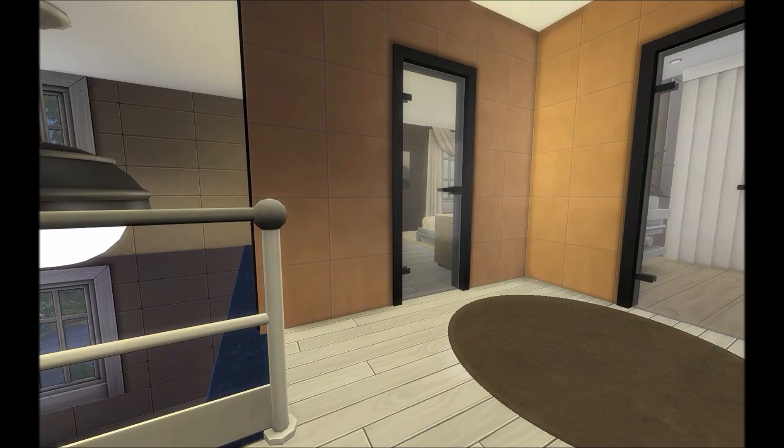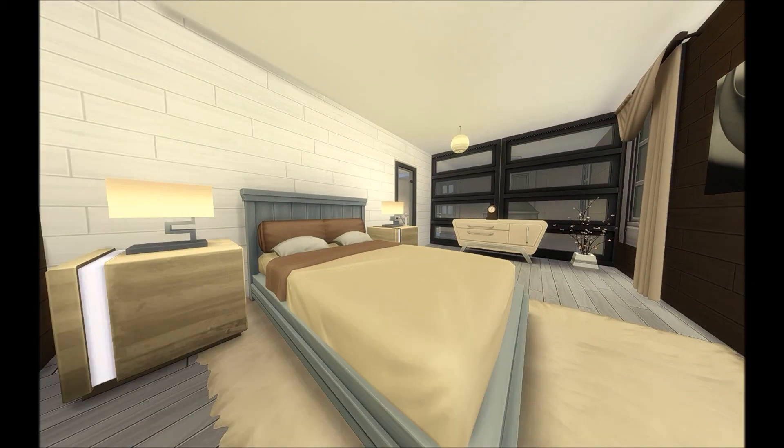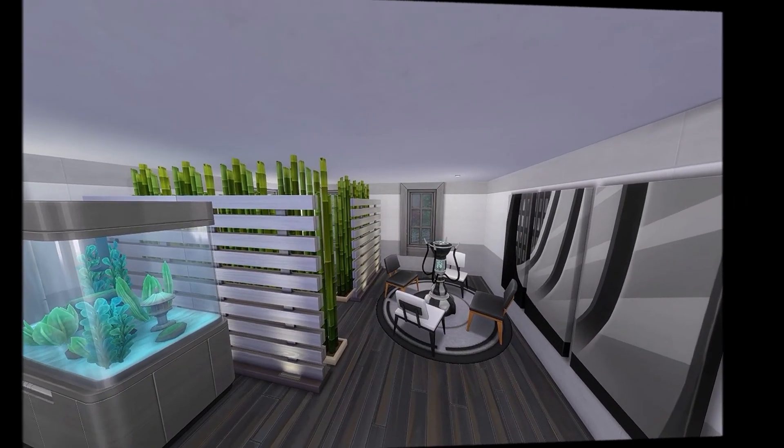As you go up the stairs you see this giant lamp, which is supposed to be lighting up the whole living room downstairs. Then we make our way into the bedroom, where the color scheme is very light and modern. Then we go into the bathroom, which is the only bathroom in this townhouse — so this would be for a couple with one full bathroom.